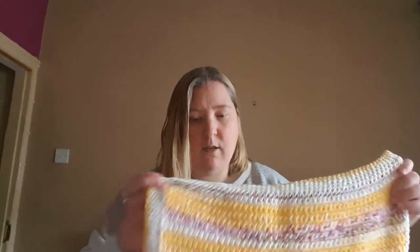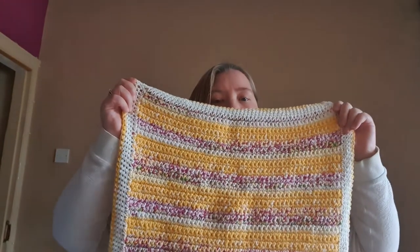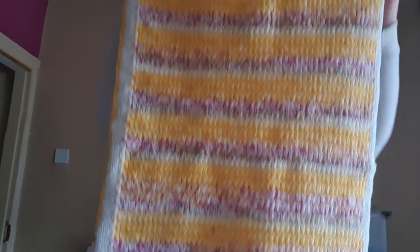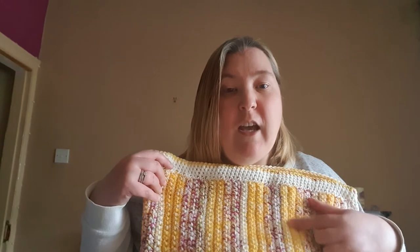This blanket is absolutely gorgeous. My husband absolutely loved the colors on this one — he said it reminded him of rhubarb and custard, which is a dessert we have here in England. It's very nice! The yellow represents the custard and the red colors represent the rhubarb. The yarn I used was Ice Yarns — I'll put all the colorways and yarn details in the description box below for you.